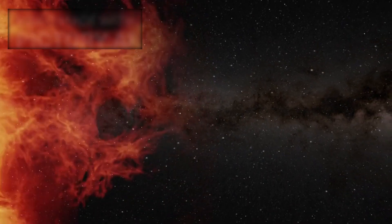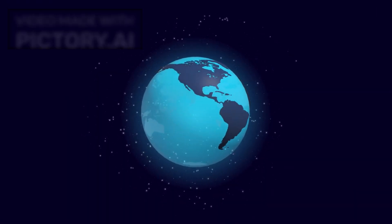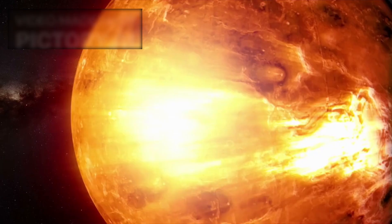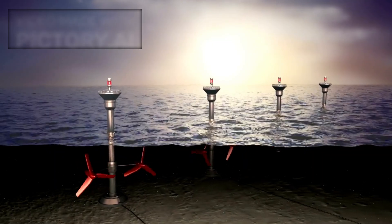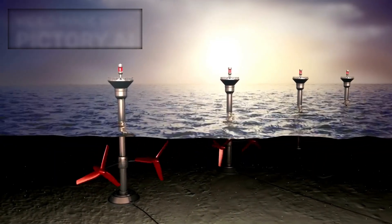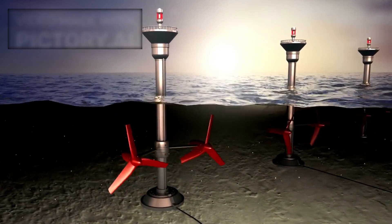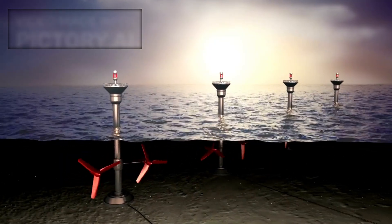Even the notion of what constitutes a habitable zone is evolving. Traditionally, scientists have searched for Earth-like conditions — warm temperatures, liquid water, and proximity to a stable star. But Pluto challenges these assumptions. If complex chemistry and possibly even subsurface oceans exist so far from the sun, then life might be more adaptable than we ever imagined. It raises the possibility that habitability doesn't strictly depend on distance from a star, but on internal planetary processes — radioactive decay, tidal heating, chemical gradients — all of which could keep liquid water and life-sustaining environments stable far beyond the Goldilocks zone.